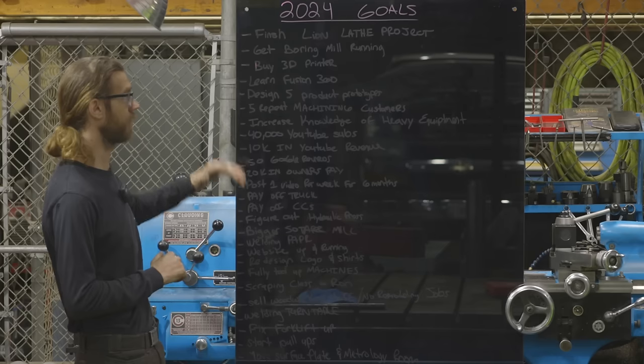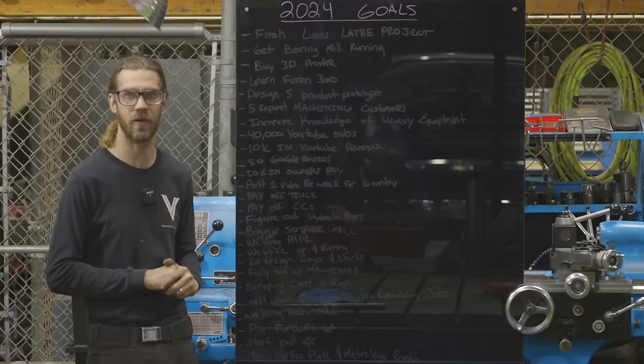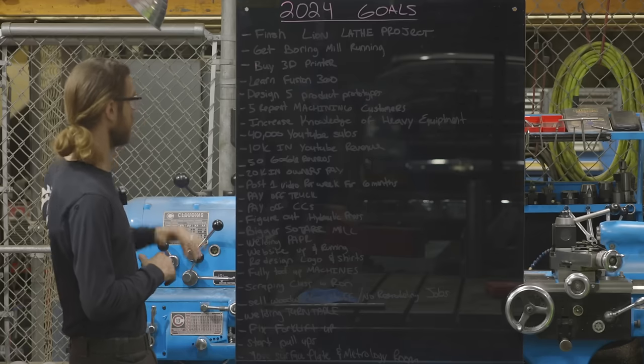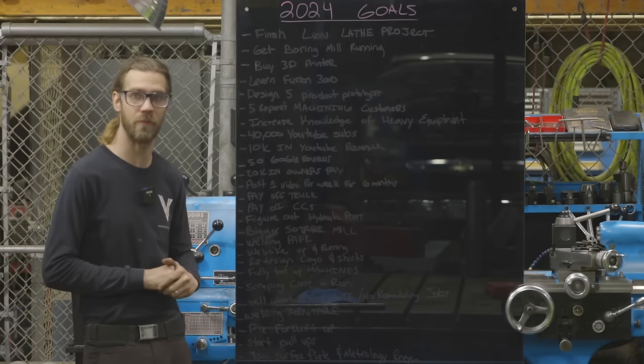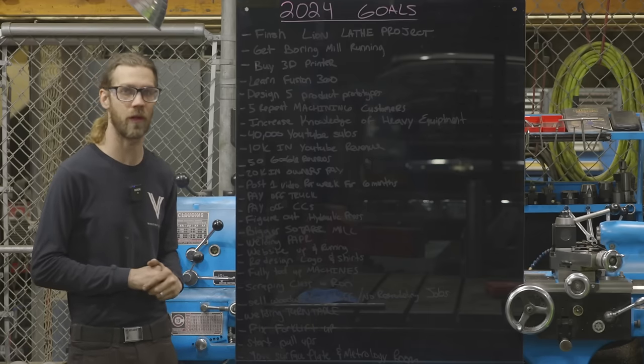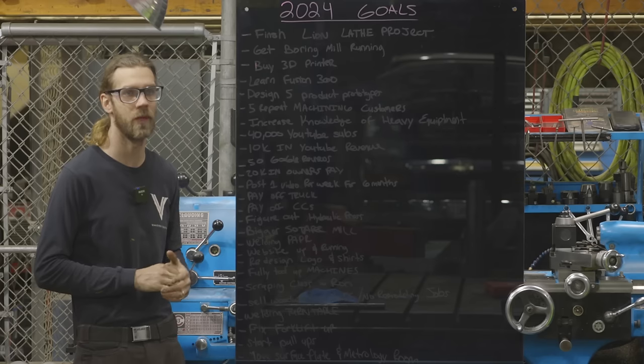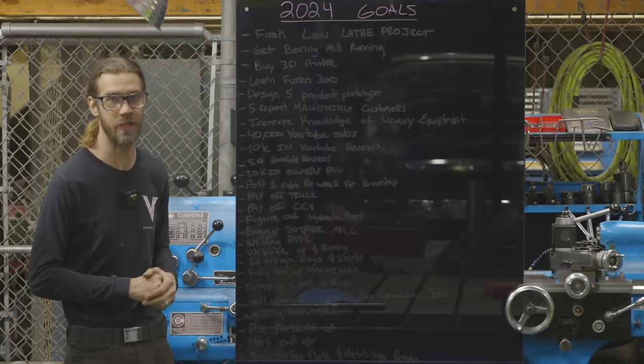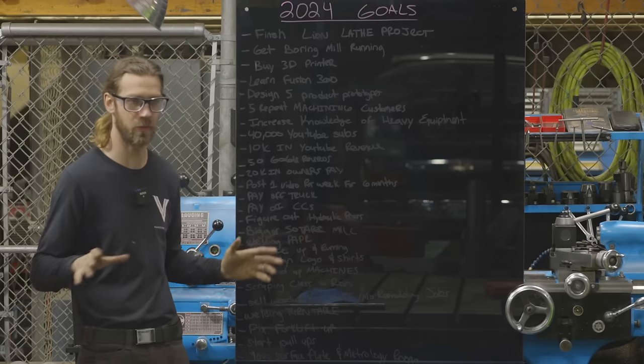So I just want to get that boring mill plugged in, tweak some stuff with it, and then kind of go from there. Next goal: buy a 3D printer. I have been putting off automation for an extremely long time, whether it's CNC, 3D printer, or plasma. Automation is the way to go. Now I love manual machines — that is not going anywhere, and this is not going to be a CNC channel by any means — but some form of automation is good when combined with traditional machining and fabrication.